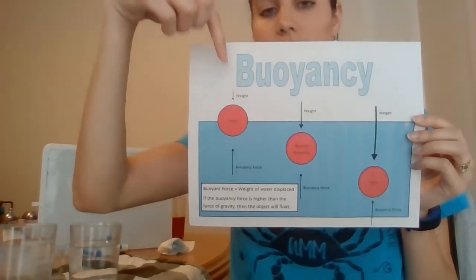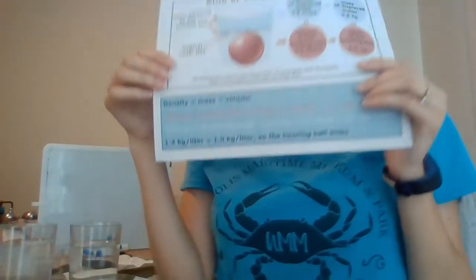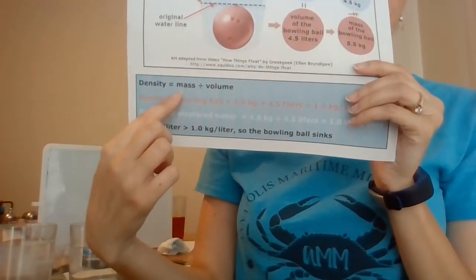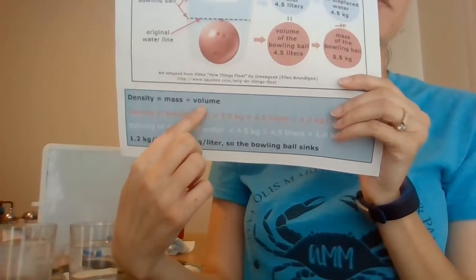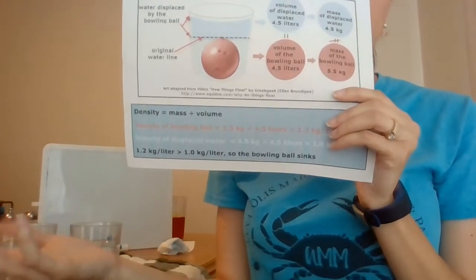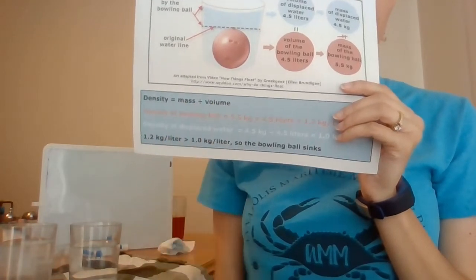Now what determines how strong each of these forces are? It has to do with density. Density is the mass of an object divided by that object's volume. Now mass, for our purposes, is pretty much the same as the weight. So if we took the weight of the object and divided it by the volume of the object, we get that object's density.